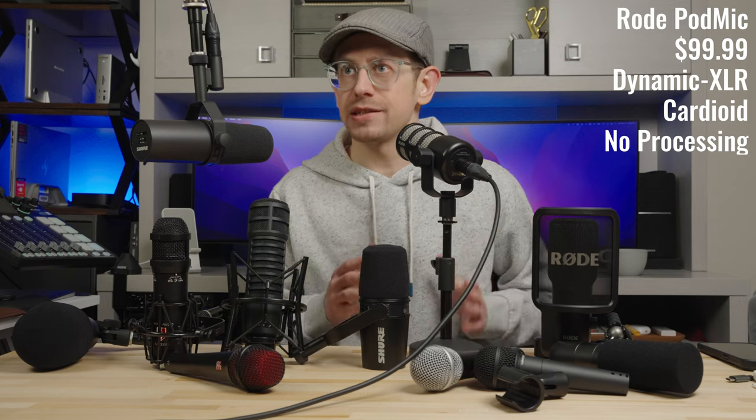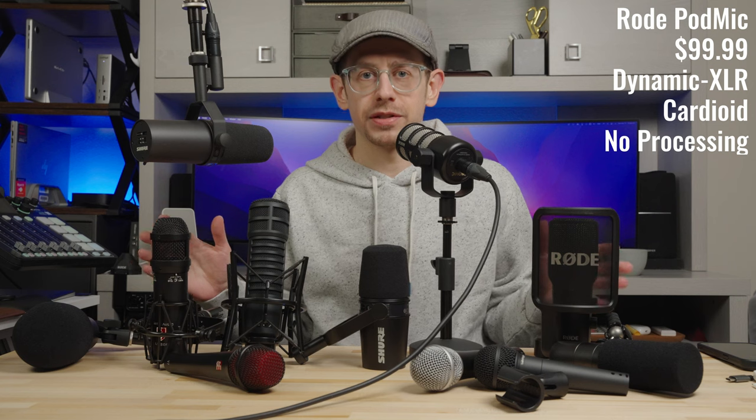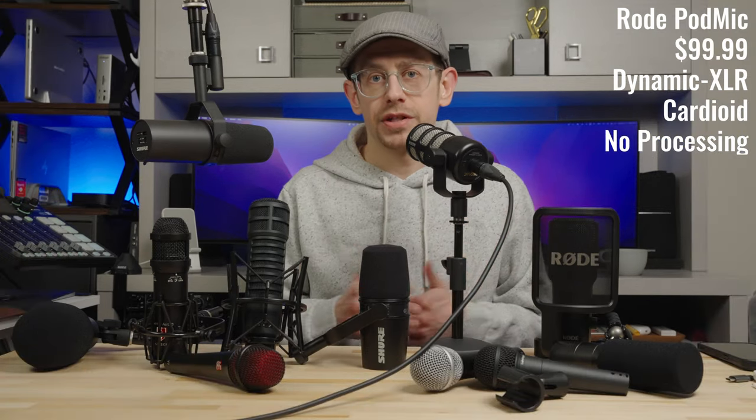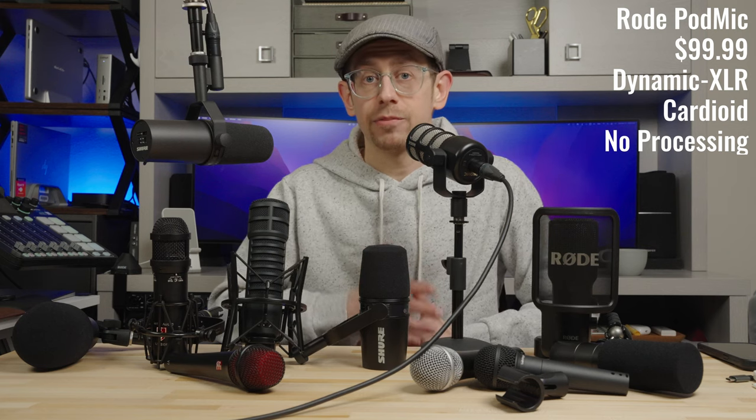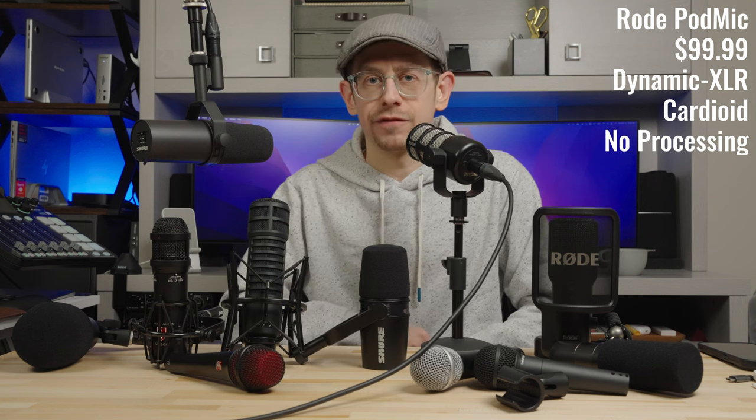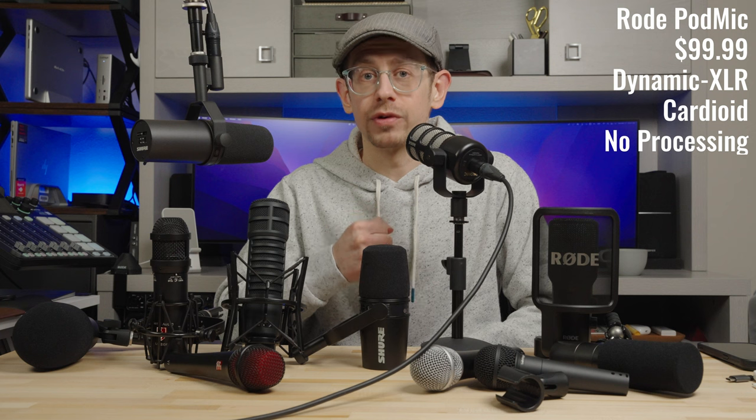Taking another step up to the $99 price point — $99 has become very competitive and saturated for dynamic microphones — the Rode PodMic continues to be one of the best choices for podcasting. There's a reason they're so popular: they have that podcast broadcast quality to their sound, take well to some mild EQ, and are good at minimizing ambient noise. The build quality at this price point is really high — the PodMic is a hefty, heavy, really solid microphone.